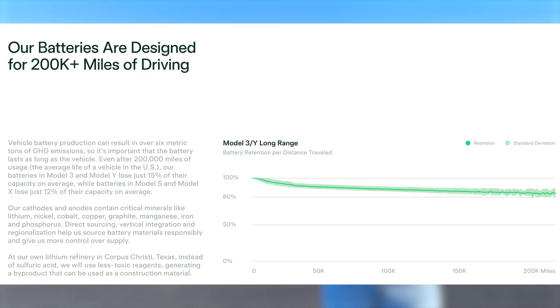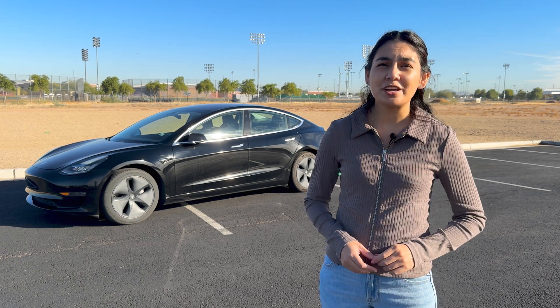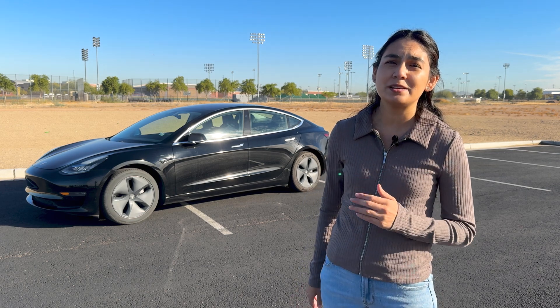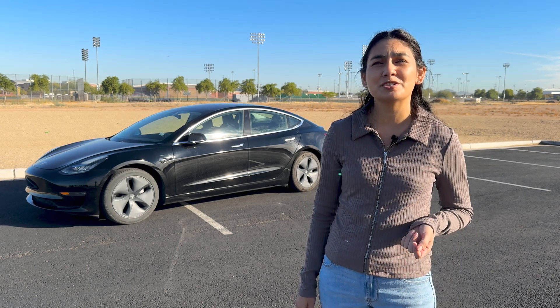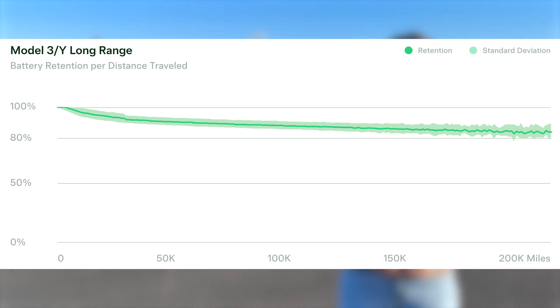According to the 2023 Tesla Impact Report, even after 200,000 miles — roughly the lifespan of an average vehicle in the U.S. — Model 3 and Model Y batteries lose only around 15% of their capacity on average, while Model S and Model X batteries experience just a 12% loss. Compared to these averages, our results show a bit more degradation, with both the 2018 and 2019 Model 3 batteries estimated to have lost around 17 to 18% of their capacity. However, these values still fall within a reasonable range, considering that most battery degradation typically happens within the first few years.